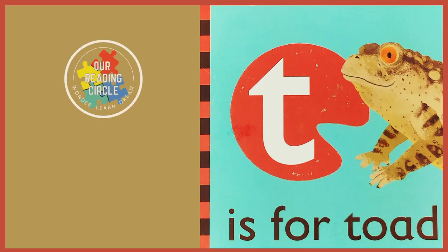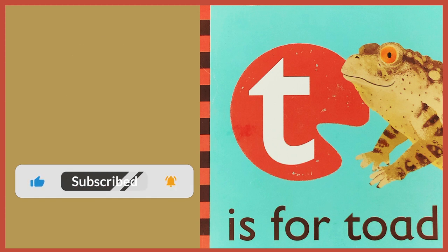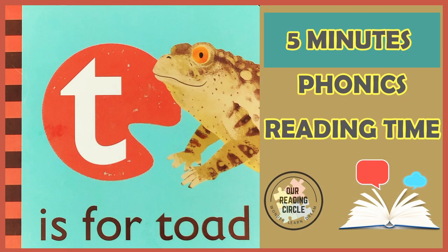Hello, brave readers. Welcome to our reading circle. Today, we'll be learning all about the consonant letter T sound and toads. Remember, the letter T makes the T sound. Let's see what words we can find in the book that begin with the T sound.